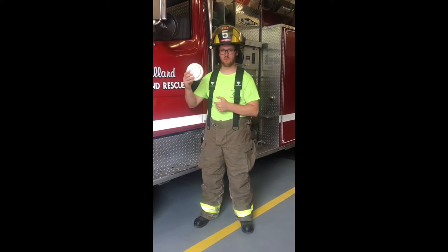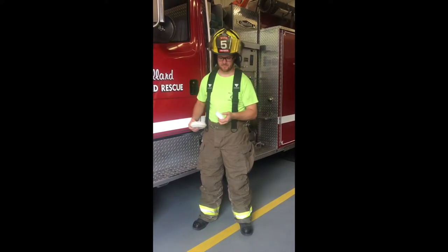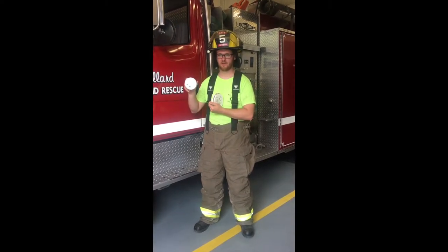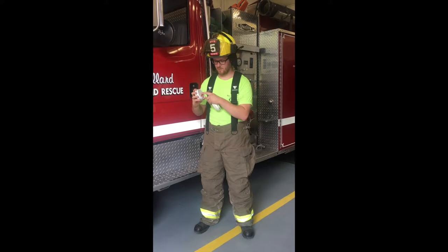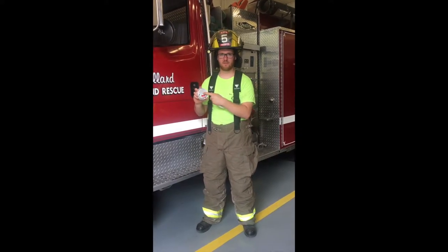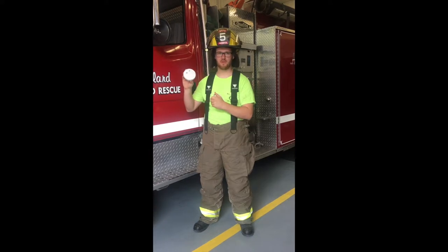In this case, this would be a smoke detector that's out of date. This one is an example of a good smoke detector. On the back, the date is March 13, 2017. This is a good smoke detector.